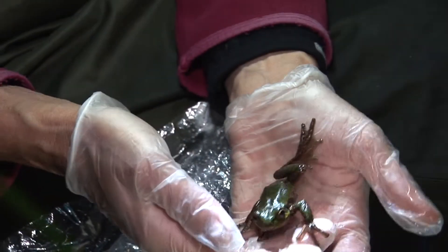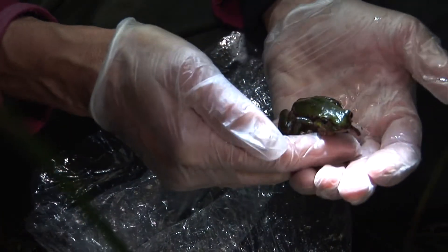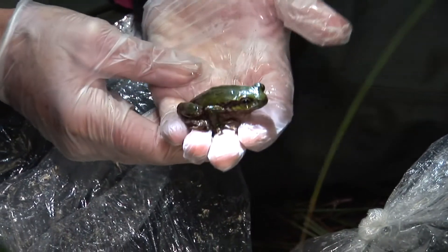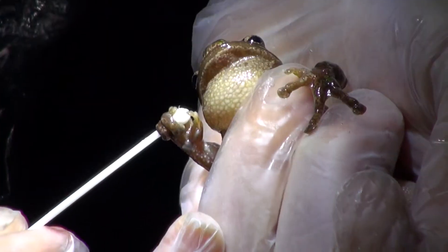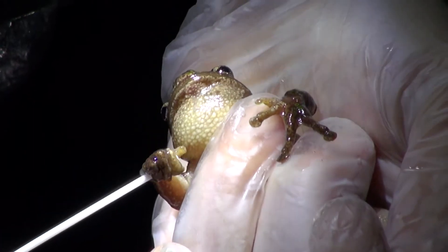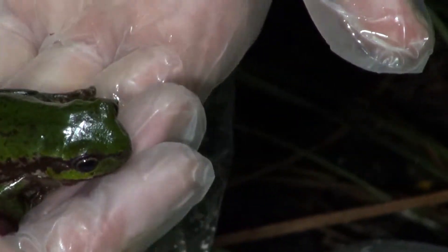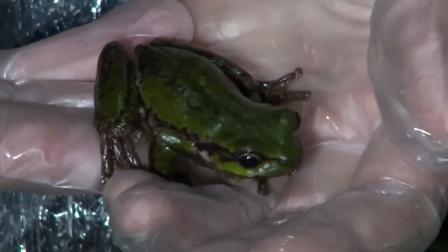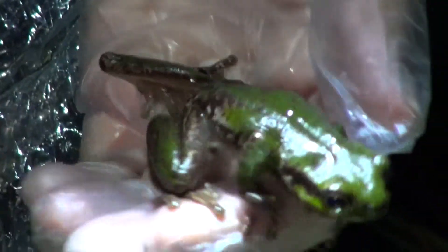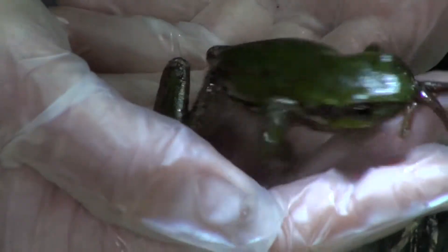If they're susceptible to Kytrid then it can have a very serious impact on populations. You can have a mass mortality event — a lot of dead frogs. It actually affects the skin of the frog, and because frogs use their skin so much to breathe and for electrolytes to be transported across their skin, it basically results in their heart failing — they go into cardiac arrest. Some populations can persist at low levels with Kytrid fungus, but others will be highly susceptible, and in some cases it can lead to extinctions and declines of various species.